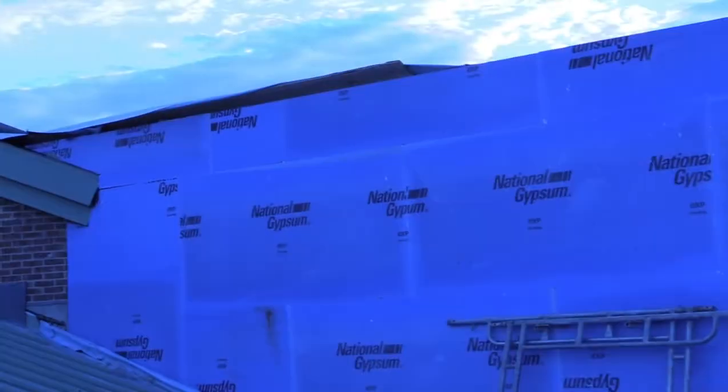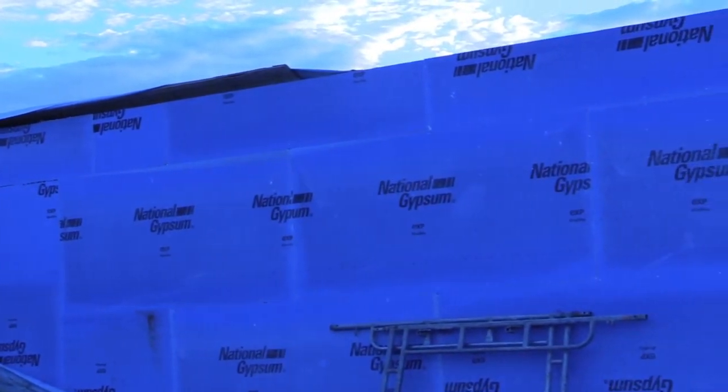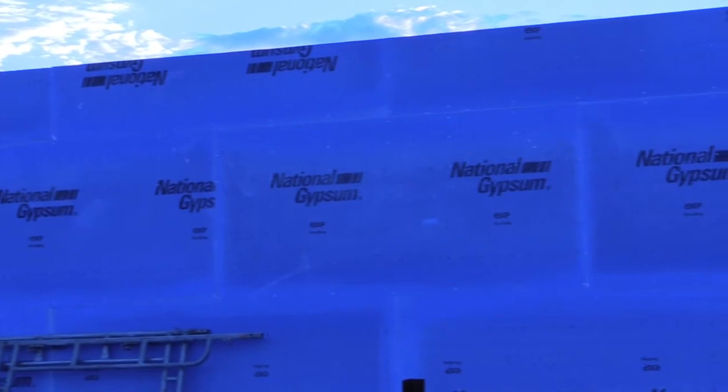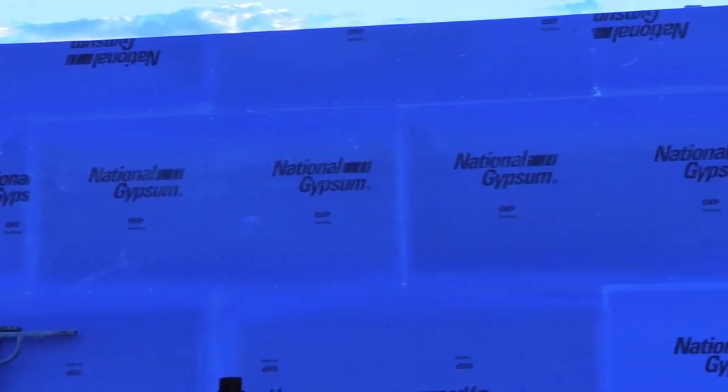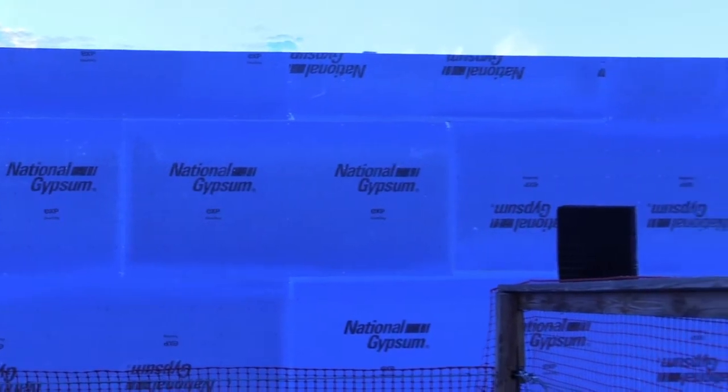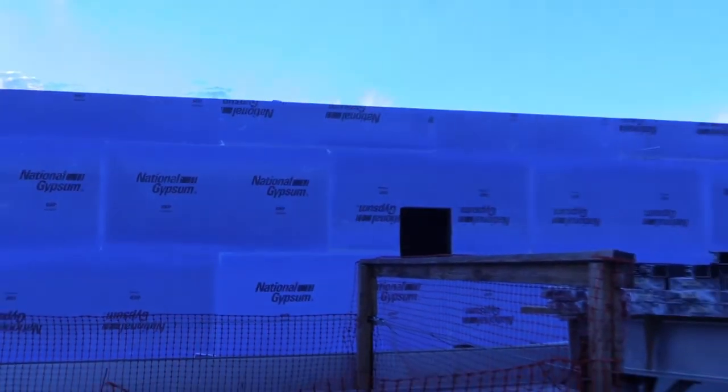Can you tell us — we're looking at more of this purple board. What is that material? That's actually a glass mat gypsum board. It's similar to drywall that you have in your house, but it's made with a special formula that is water resistant for a year, and it has fiberglass mats on both sides, so it's a fireproof product as well as a very strong product.